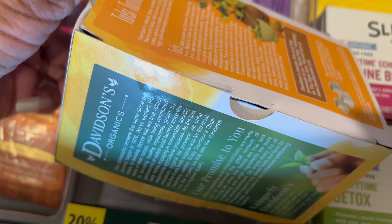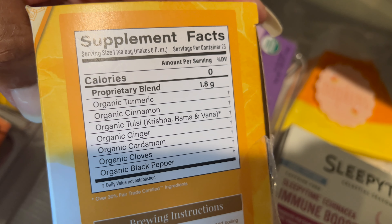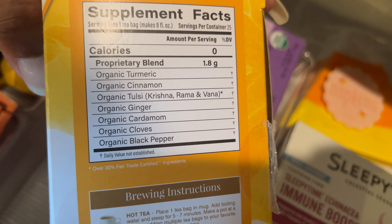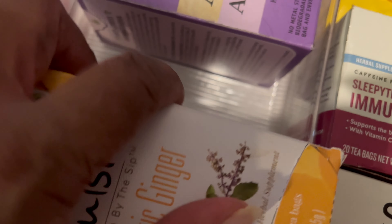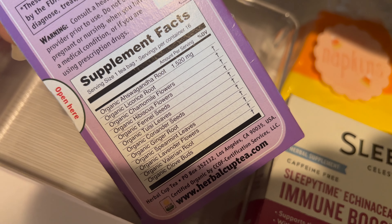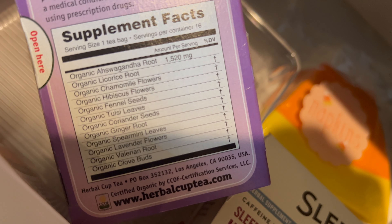One of my favorites is a turmeric ginger tea, but it also has a lot of other goodies in it like cinnamon, cardamom, cloves, and black pepper — it is a very good tea. I also have my ashwagandha anti-stress tea. Its ingredients include licorice, chamomile, hibiscus flower, and fennel seeds — it just goes on and on.